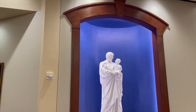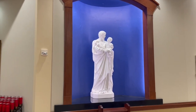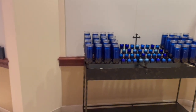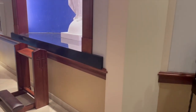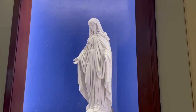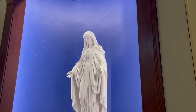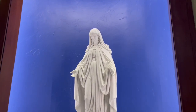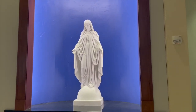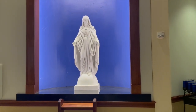Furthermore, there is new woodwork bordering the niche that is also bowed, having the same design as the doors on the backside of the sanctuary. We also put in new statues of Mary and Joseph that the building enhancement committee felt matched better the scheme of the overall enhancement.